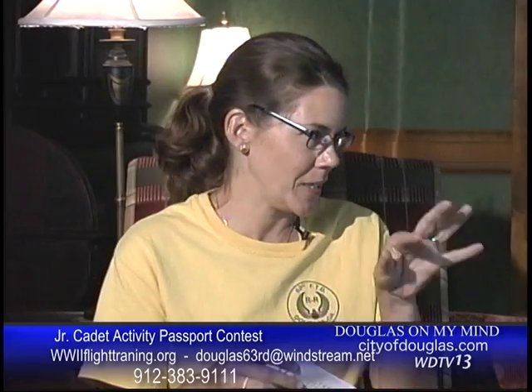A cadet is like a military student. The guys who were here training to become pilots were students. So the junior cadet activity is for kids to kind of pretend they're a military student learning different things. The junior cadet activity passport is basically like a scavenger hunt — a three-fold little hunt where they can look for items in the museum and answer a few questions, getting them to look into the details.